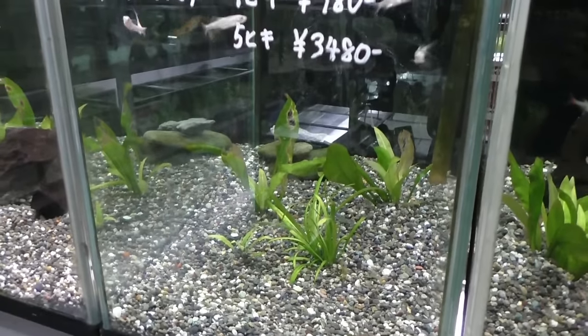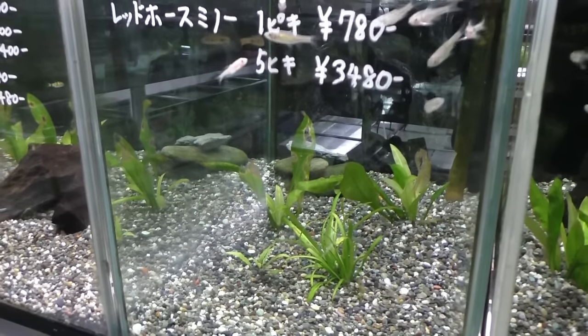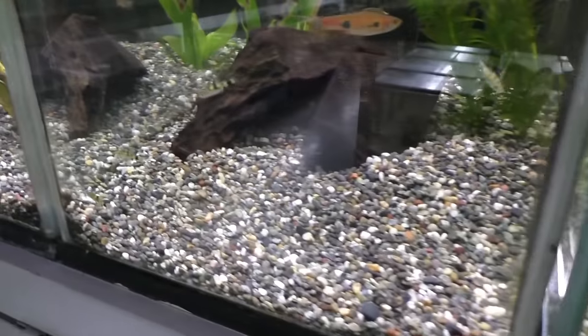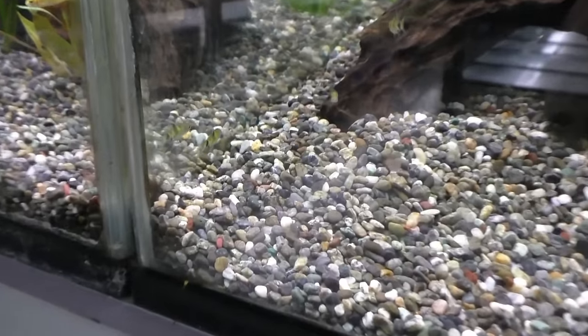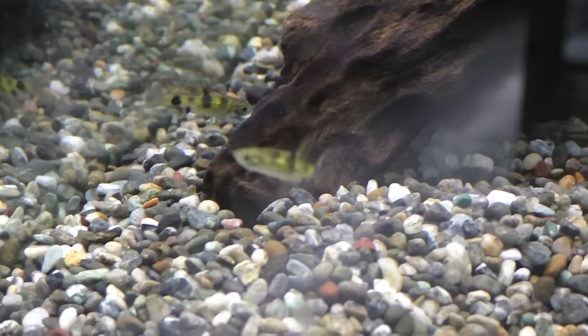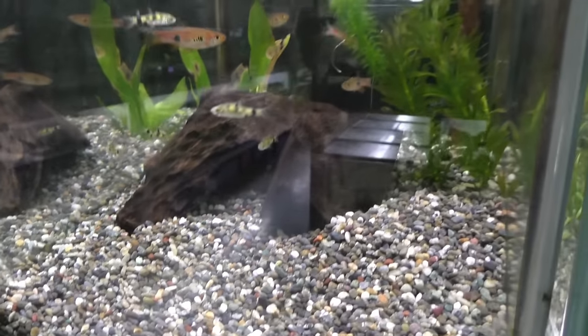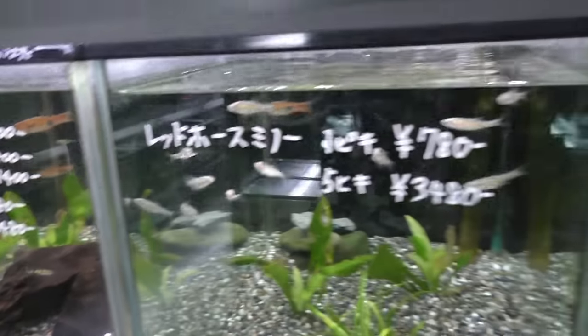It looks like these might be bitterlings, maybe? And this fish I don't know, actually. It's all like barb fish — I haven't seen that before ever. So that's kind of cool. And there are some glass bloodfins.